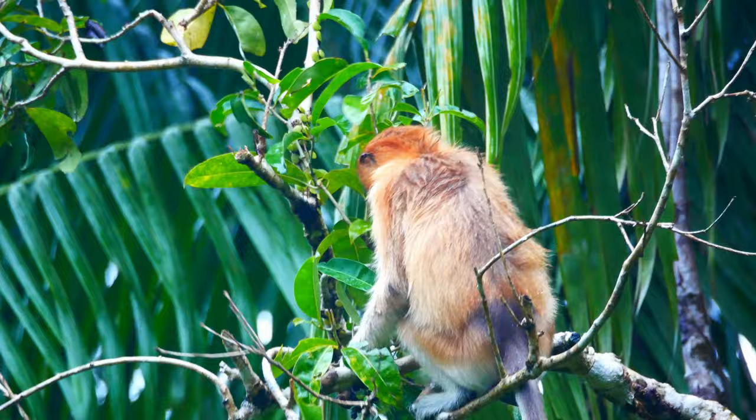And thus came the culmination of my enjoyable months filming in Baco National Park.